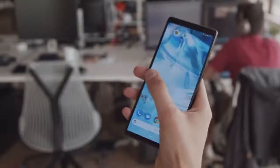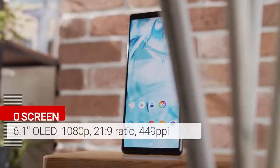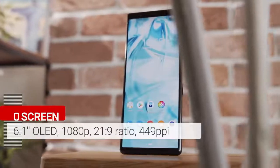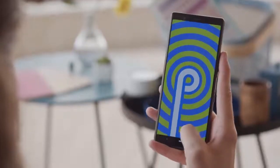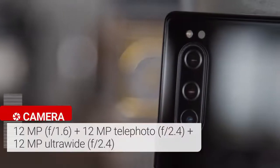Hey everyone, Sony's phones always stand out and their newest flagship, the Xperia 5, is no different. However, aside from its compact form factor, what makes it unique? I'm Angie for GSM Arena and here are some of the key features of the Sony Xperia 5.